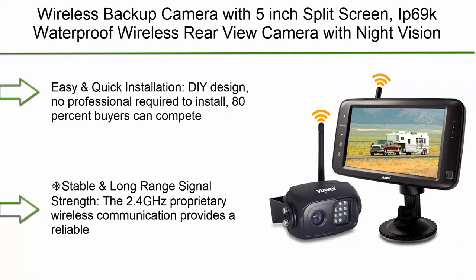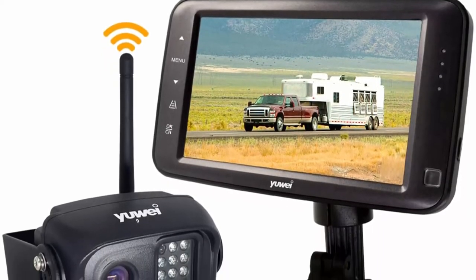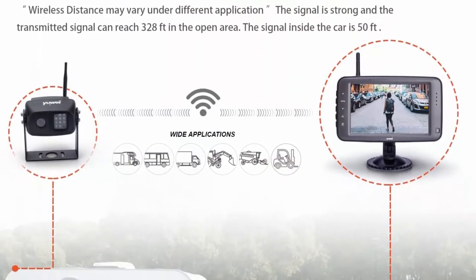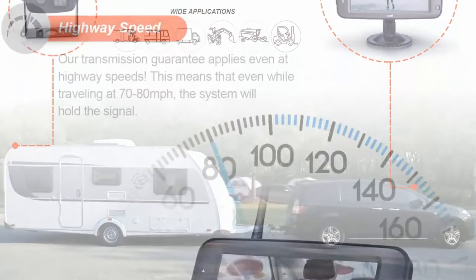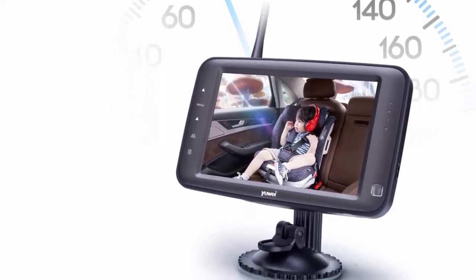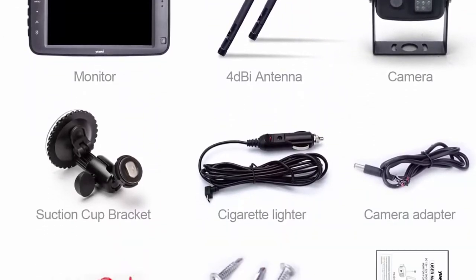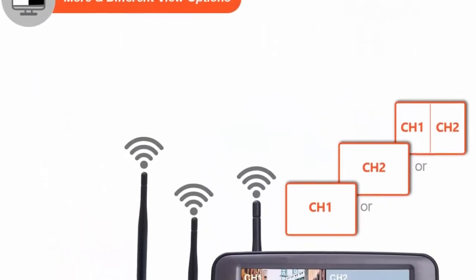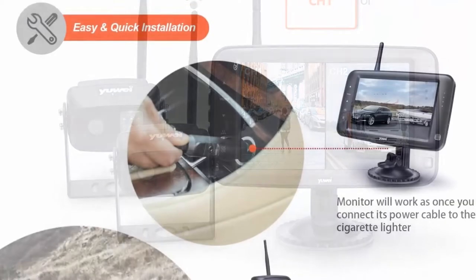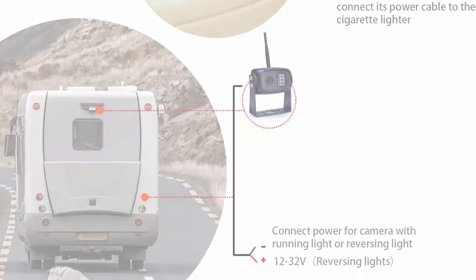Top 9: Wireless backup camera with 5-inch split screen, IP69K waterproof, wireless rear view camera with night vision. Supports adding a second wireless reversing camera for trailer, RV, trucks, motorhome, and more. Easy and quick installation — no professional required; 80% of buyers can complete installation in under 50 minutes, saving at least three hours and installation fees compared to wired systems. Stable 2.4 GHz proprietary wireless communication with no lag, tested up to 80 feet at high speeds and 328 feet in open spaces. Compatible with RVs, motorhomes, trucks, semi-trailers, box trucks, and shuttle buses.